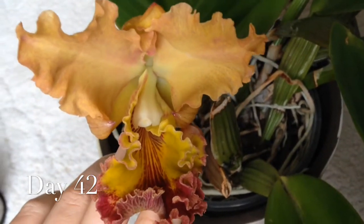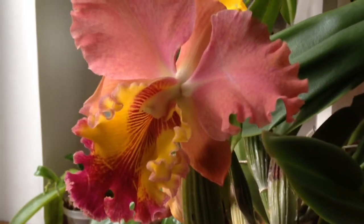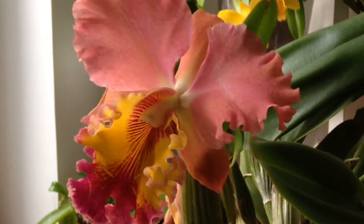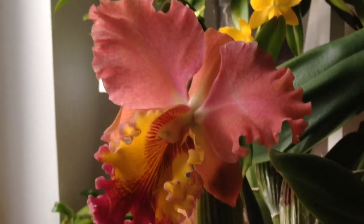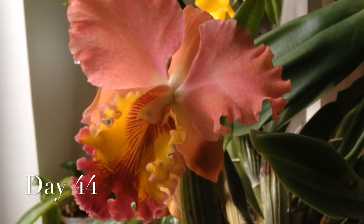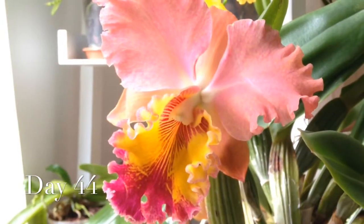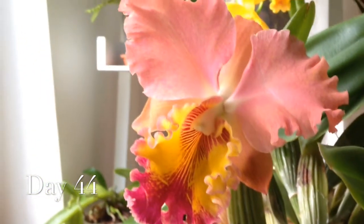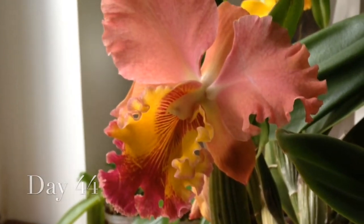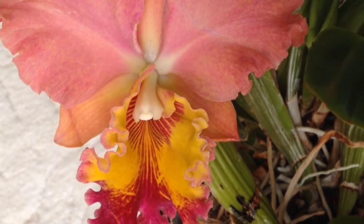Two days later I looked at her again — and suddenly I saw this beautiful peach colored flower. Can you believe that this bud became this flower in only five days? I'm so happy with that. The flower looks almost as beautiful as last year, and smells like roses — very old-school English roses, or a heavy perfume of an English gentlewoman.